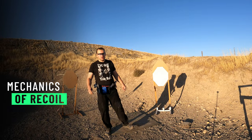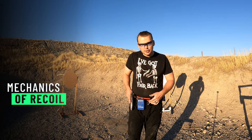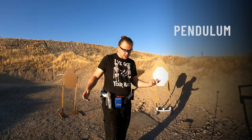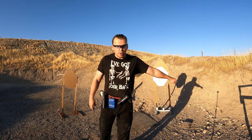Before we start working on technique, let's take a look at a few basic physical principles behind grip and recoil control. These are going to be pendulum, lever, and conservation of momentum. Pendulum is quite simple — it's just a weight suspended on a string, harmonic motion.